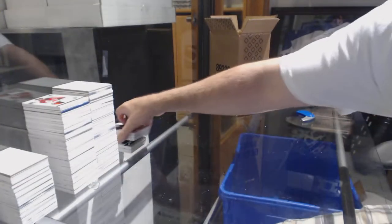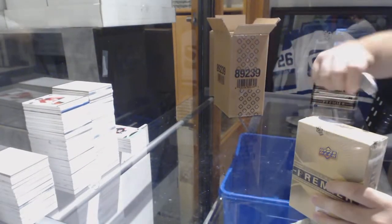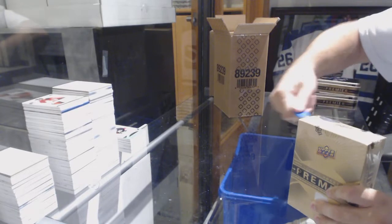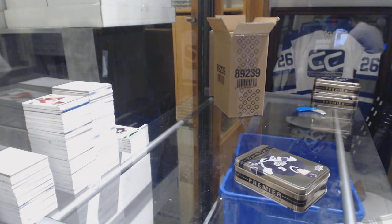Remember, ladies and gentlemen, if you guys want to get any cards graded, please let me know. They will get graded insanely quickly. I highly recommend it because you get them back very quick.